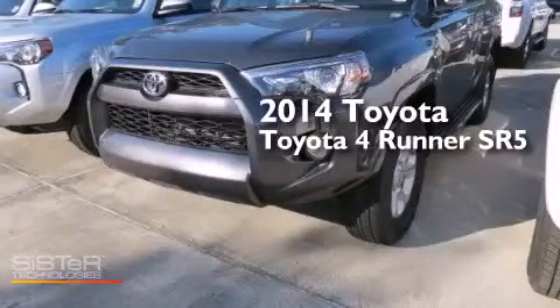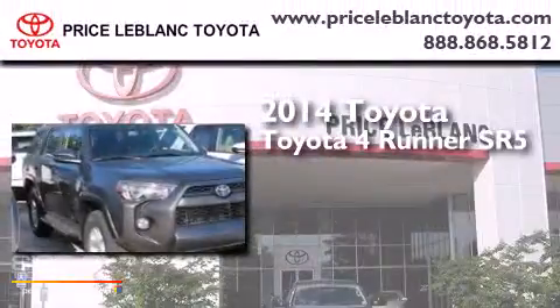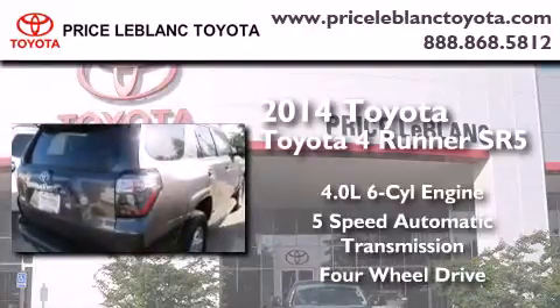This is a brand new 2014 Toyota 4Runner SR5. It has a 4.0-liter six-cylinder engine, a five-speed automatic transmission, and the added capability of four-wheel drive.